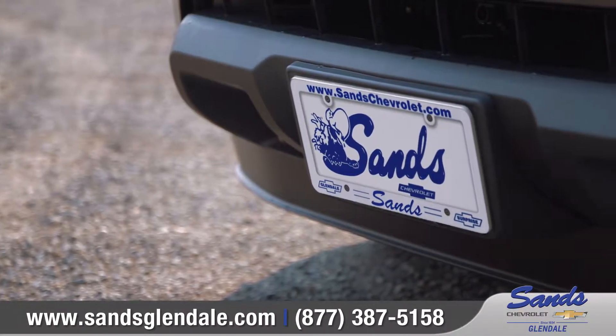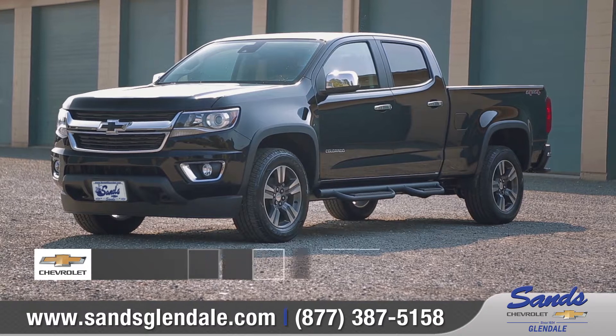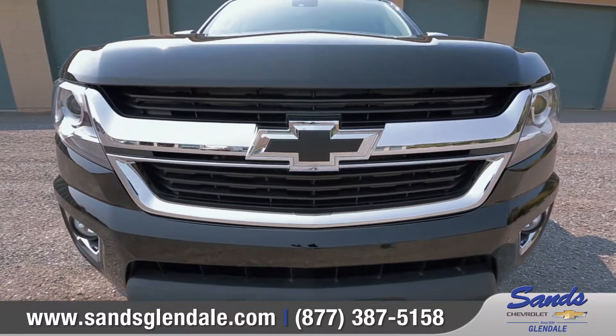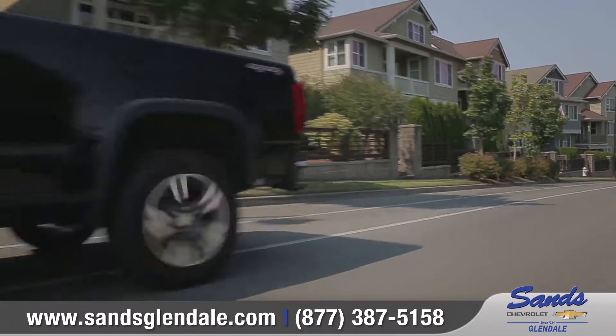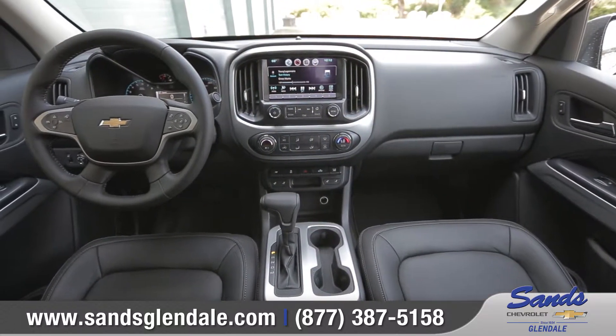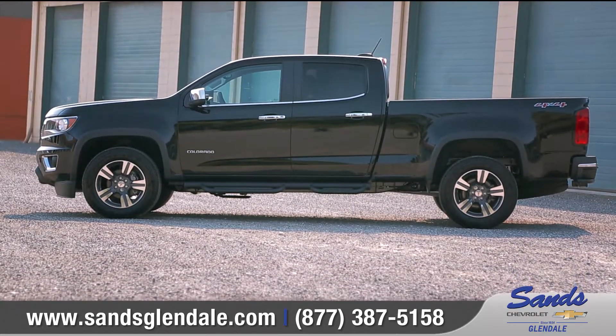Sands Chevrolet Glendale, where the valley meets value. Today we'd like to talk about the new 2016 Chevrolet Colorado. Winning Motor Trend's 2015 Truck of the Year, the Chevy Colorado reinvented the midsize pickup, offering unsurpassed safety technology along with a refined, quiet interior. Come with us as we take a closer look.